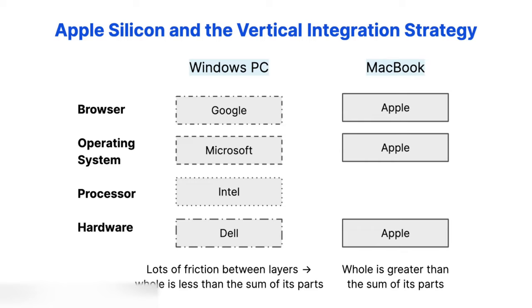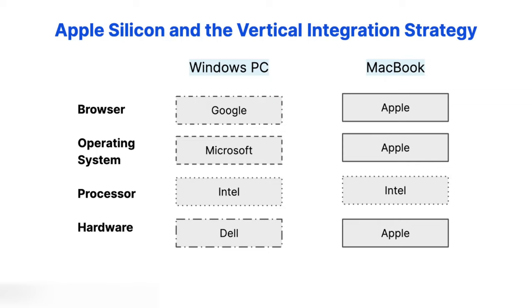There was one part of the stack we skipped over, and that was the processor, also known as the system on a chip, or the SoC. For over a decade, MacBook's processors were made by Intel. And because Intel didn't rigorously optimize its chips to work with MacBooks, there was still a little bit of friction. So Apple introduced the M series chips to complete the vertical integration and sand away the last remaining bit of friction inside the stack.